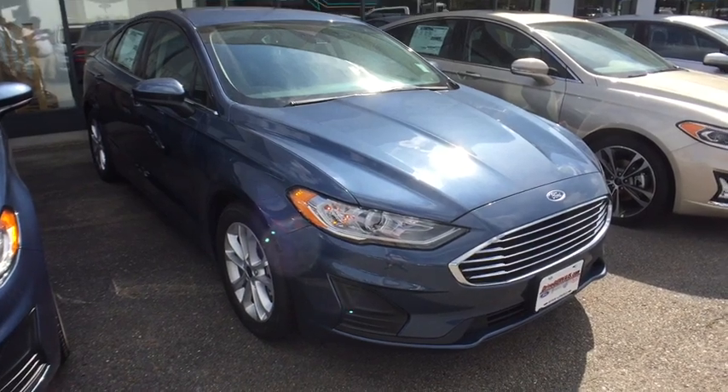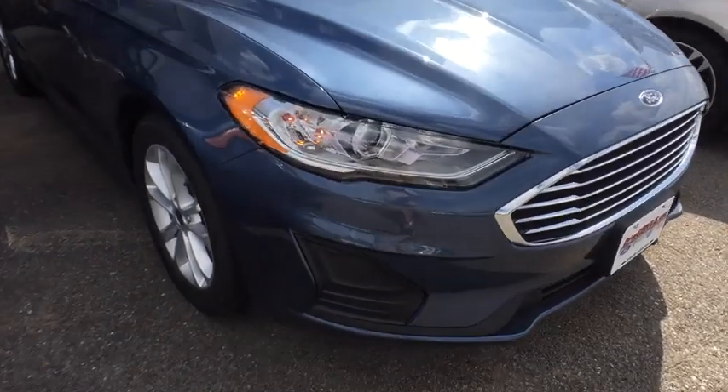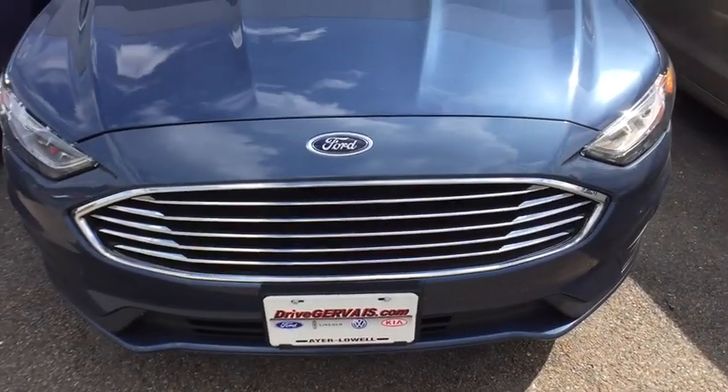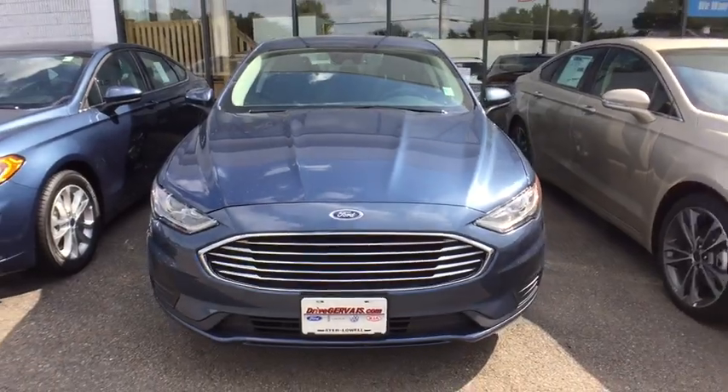Looking for the right vehicle? Check out the 2019 Ford Fusion. You can have both impressive power and great economy in a Fusion. Here are some of this vehicle's great options.